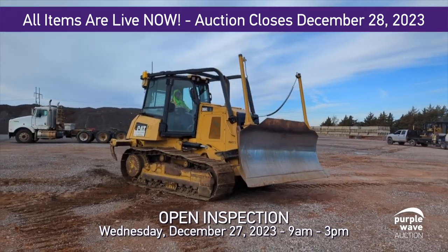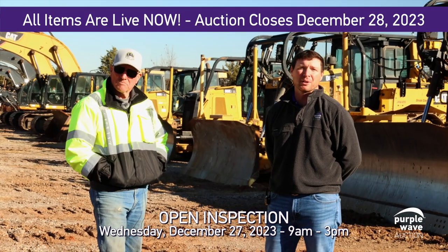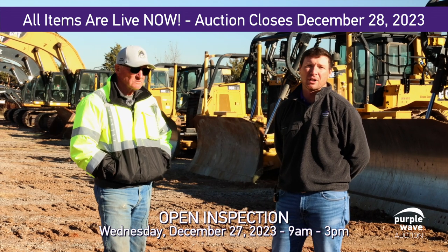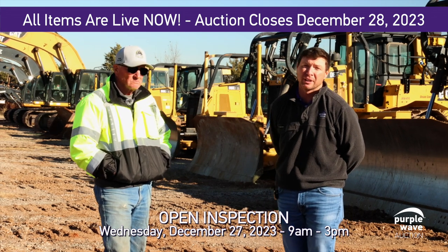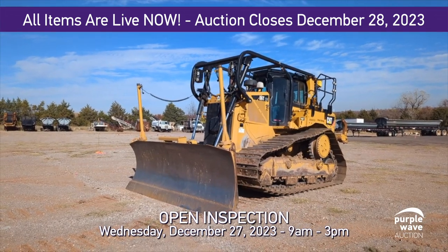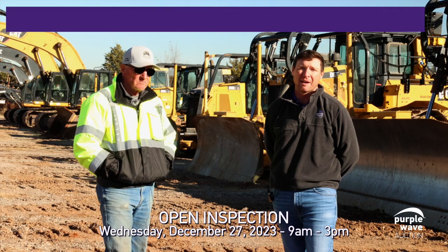Please come see us for the Do It Holdings Inc. auction. It's going to be closing on Thursday, December 28th, as part of our general construction auction to close out the year. Come see us the day before — Wednesday, December 26th — we'll be having an open inspection day. Rain or shine, we're looking forward to climbing on machines and having a little fun.